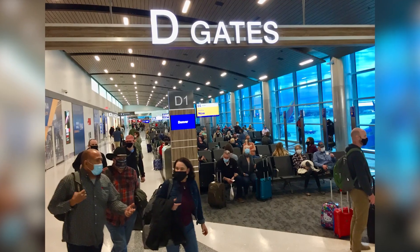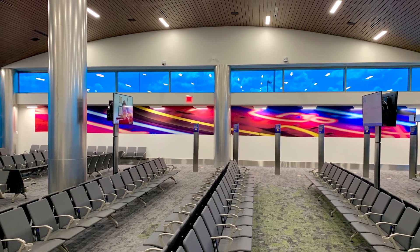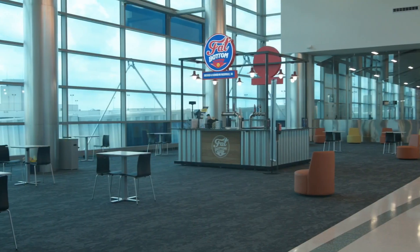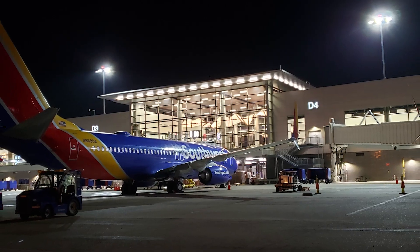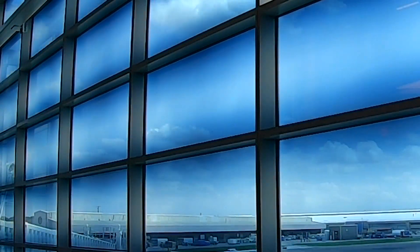We chose SageGlass — electrochromic glass — for the D-Concourse because of the orientation of the concourse and the large expansive windows that face the western exposure. This glass, being smart glass, is programmable. It makes such a big difference, whether it's daytime or nighttime, fully tinted or at a lower tint setting. It creates a very dynamic environment.